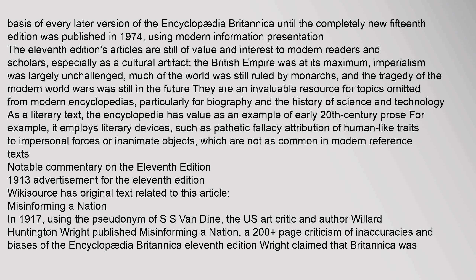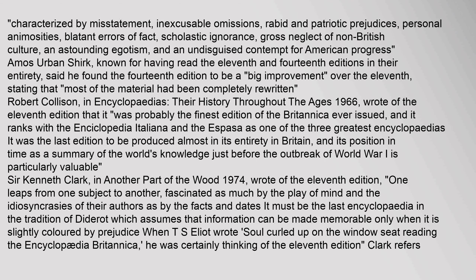In 1917, using the pseudonym S.S. Van Dyne, U.S. art critic and author Willard Huntington Wright published Misinforming a Nation, a 200-page criticism of inaccuracies and biases of the Encyclopædia Britannica 11th edition. Wright claimed that Britannica was characterized by misstatement, inexcusable omissions, rabid patriotic prejudices, personal animosities, blatant errors of fact, scholastic ignorance, gross neglect of non-British culture, an astounding egotism, and an undisguised contempt for American progress.